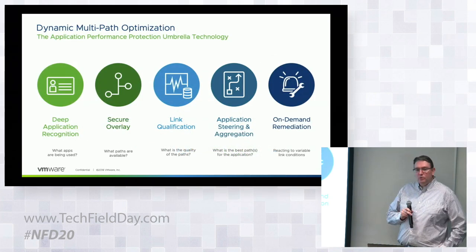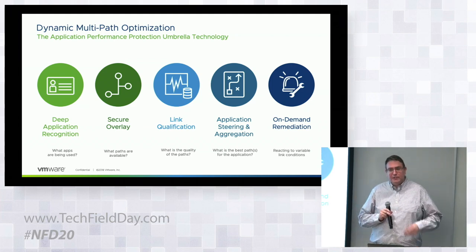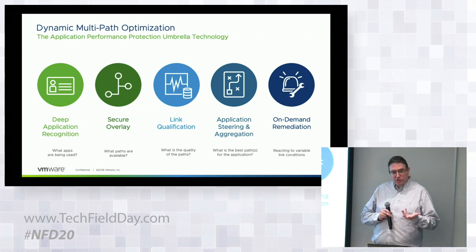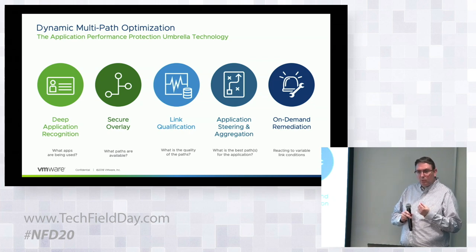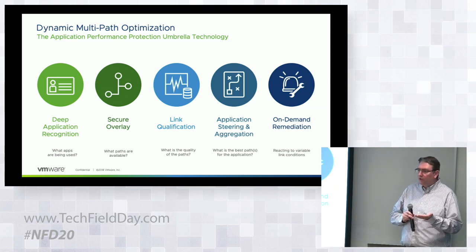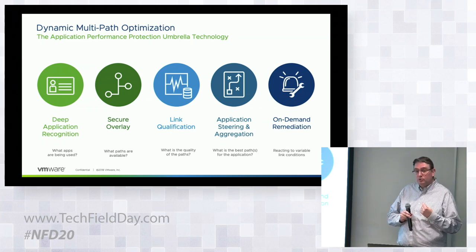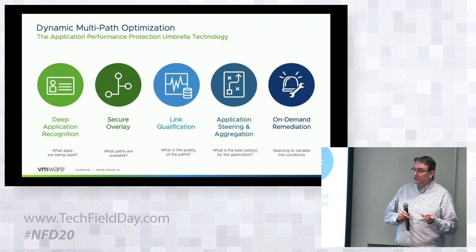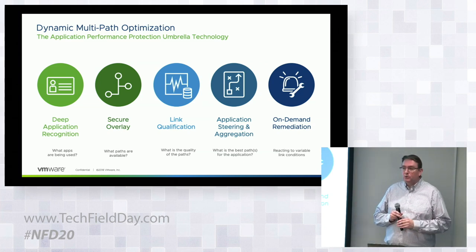I want to dive deeper into one of our key differentiating technologies: Dynamic Multi-Path Optimization, or DMPO. It's an umbrella technology comprised of several components. The first is our deep application recognition engine, which identifies applications on the network — backed by a database that understands the networking requirements for each application. Next, we build a secure overlay to abstract the underlying transport, whether private or public. More importantly, we measure how the underlays are actually behaving in real time: extracting available bandwidth, packet loss, jitter, and latency characteristics. With that information — knowing which applications are on the network, what they need, all the different paths available, and how those paths are behaving — we can make intelligent steering decisions.